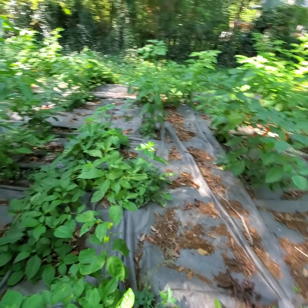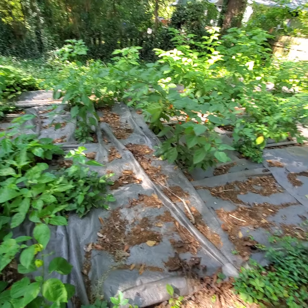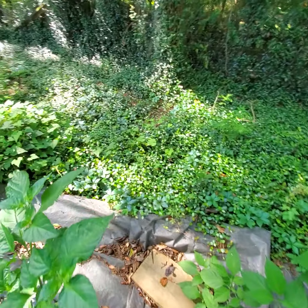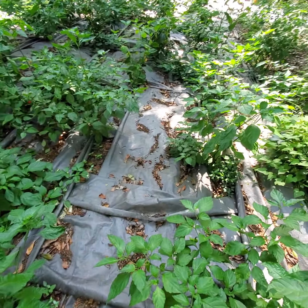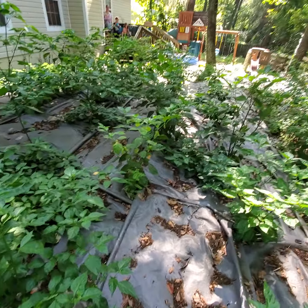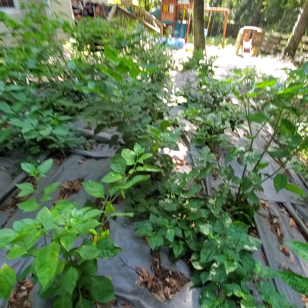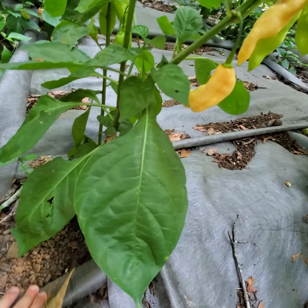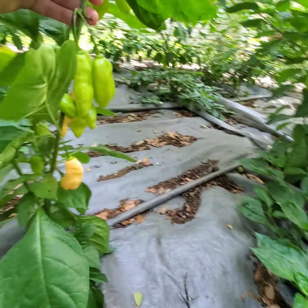I did a slow release fertilizer and put down this fabric. The purpose of the fabric was to compete with this jasmine — it's a ground cover jasmine that just takes over everything, especially during the summer. It competes for water and nutrients. This fabric is really helping a lot with that, and I mulched down like crazy — took a lot of effort.